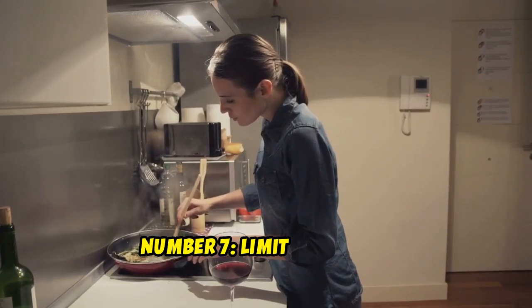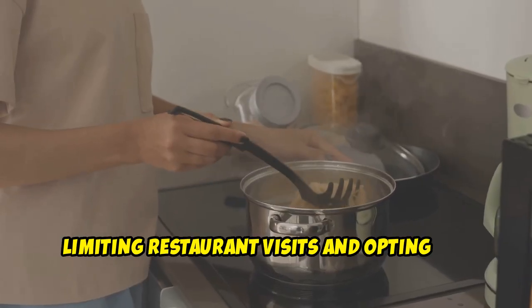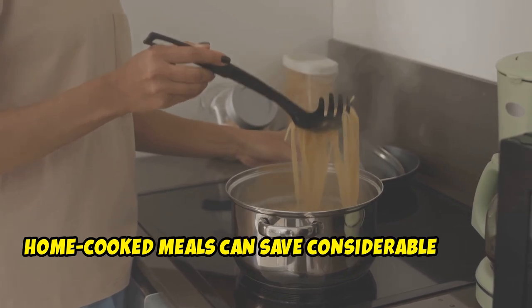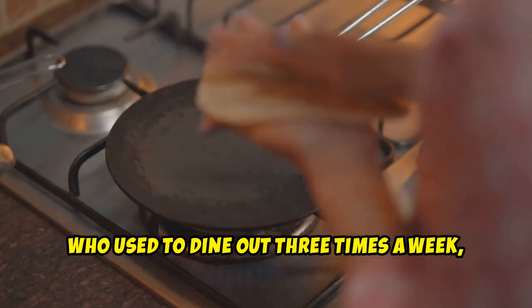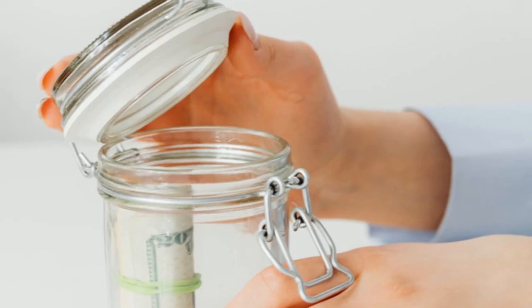Number 7: Limit Dining Out. Dining out can quickly add up. Limiting restaurant visits and opting for home-cooked meals can save considerable money. Mark, who used to dine out three times a week, now restricts it to once a week. This change helped him save $200 a month.